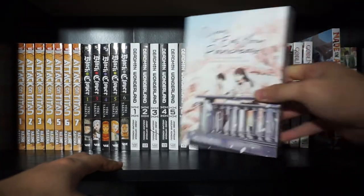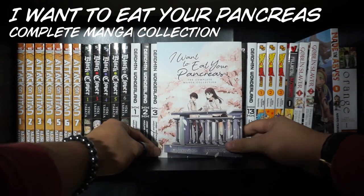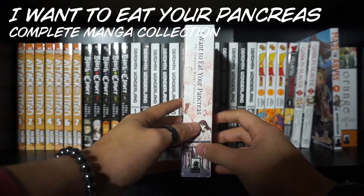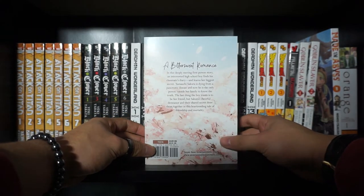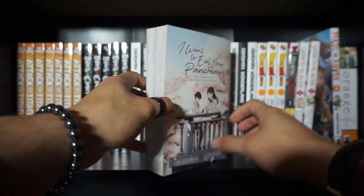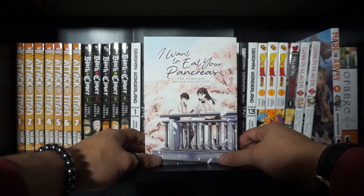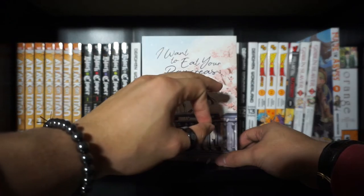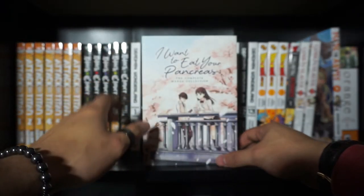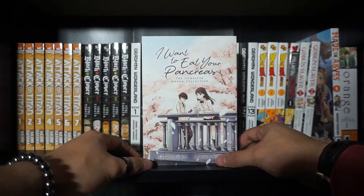Next up is going to be a massive tearjerker, and that is I Want to Eat Your Pancreas, the complete manga collection. A bittersweet romance — it's kind of sort of a romance, not entirely, but it's not not a romance either. First and foremost, I'm going to address the title. The title sounds very weird out of context. But trust me, when you read the story, this is a very, very important line. It makes sense in the context of the story and it's actually a really beautiful title — a really befitting title, in my opinion.